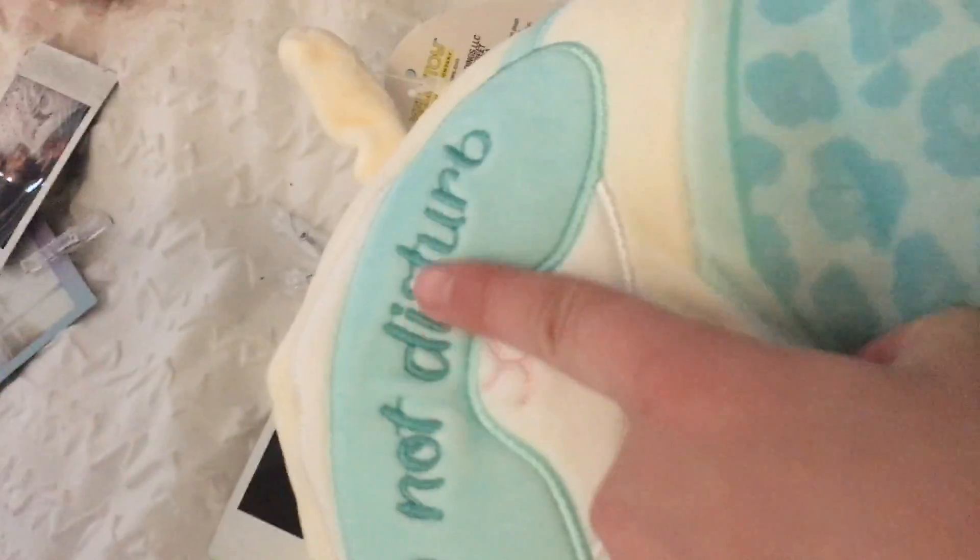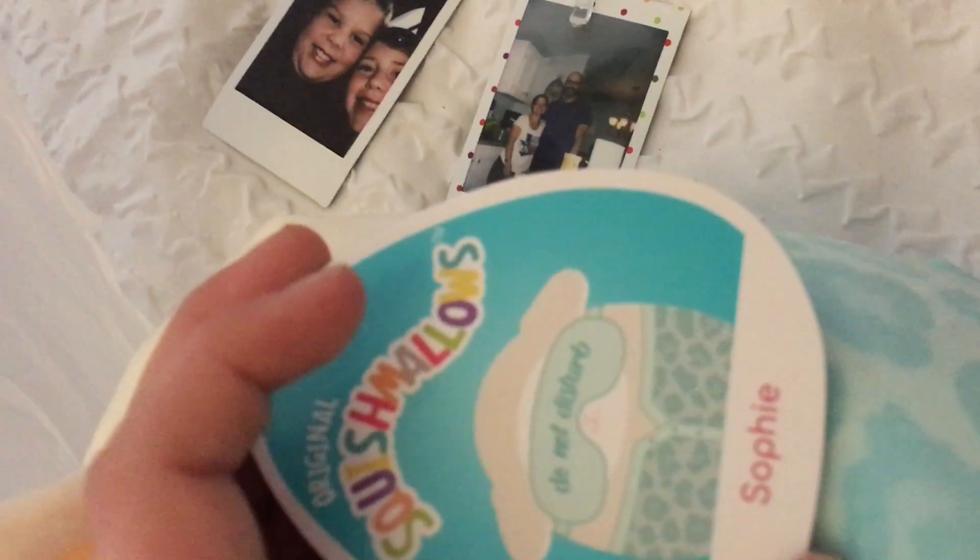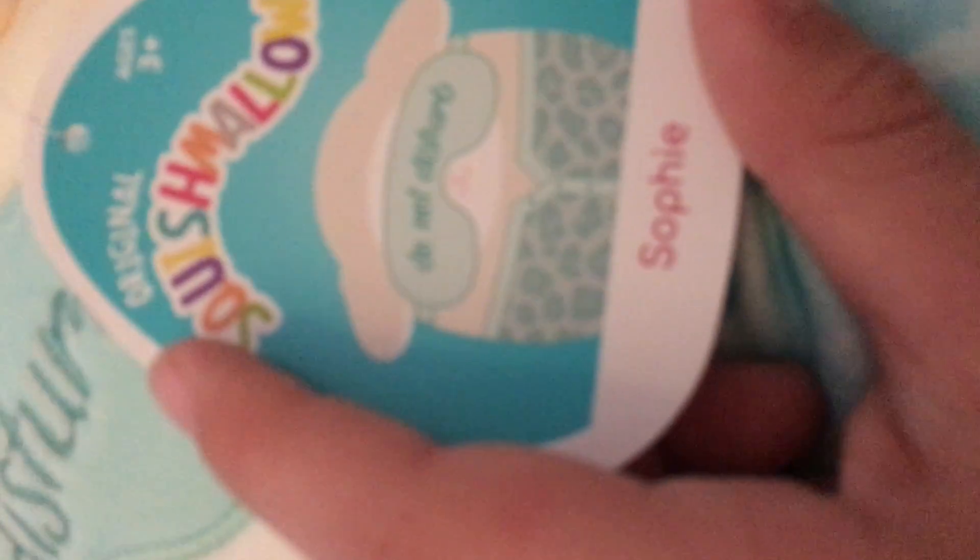It had cheetah print pajamas. It says 'Do Not Disturb' on its little sleeping mask. And the reason I had to get this one is because its name was Sophie — and I just love the name Sophie, by the way. But why I got these so cheap is because it gave me a story, and the story was about some Squishmallow and Kirk. And this says Sophie. So, that's why I got it so cheap — we're pretty sure it was a misprint. Sophie, welcome to the squad. We love you so much.